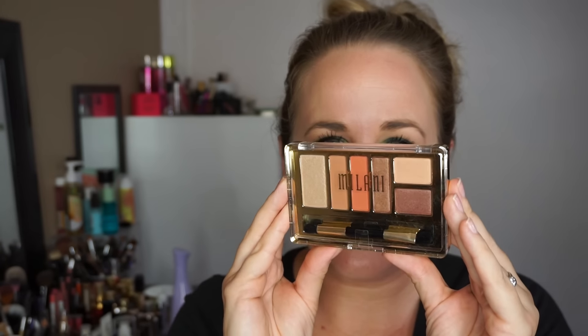I also picked up one of the new Milani Everyday Eyes palettes — this one is in Earthly Elements. I only got one because I've heard mixed reviews. I'll have to let you know once I play with it because I wasn't that impressed with their foiled eye look, and I've only really tried the Bella Eyes ones, which were amazing. So we'll see about these.